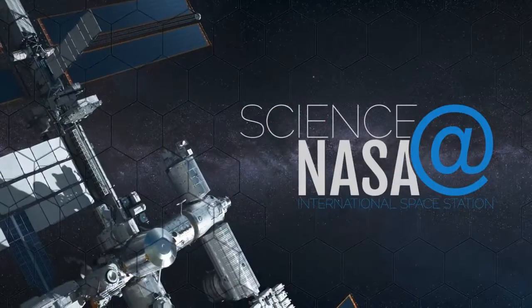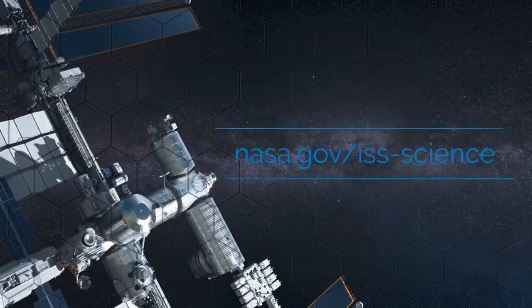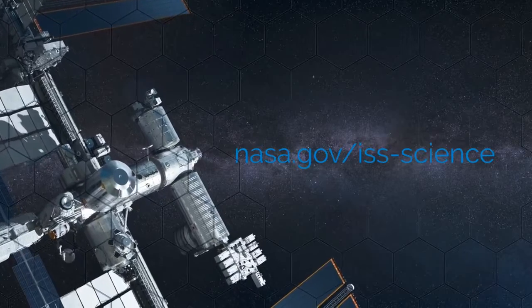For more from the International Space Station, go to www.nasa.gov/iss-science. For information about other weighty matters, visit science.nasa.gov.